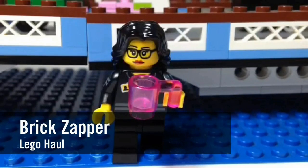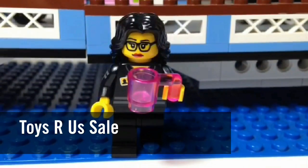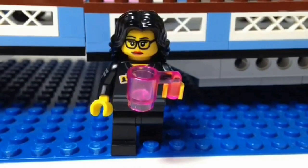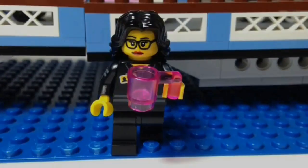Hey YouTube! It's The Brick Zapper here again for another haul video. This week we have a Toys R Us sale — it's a buy one, get one at 40% off for the LEGO Dimensions Fun Packs. We're trying to get the rest of the Wave 1 collection for our Fun Packs, so let's show you what I got.